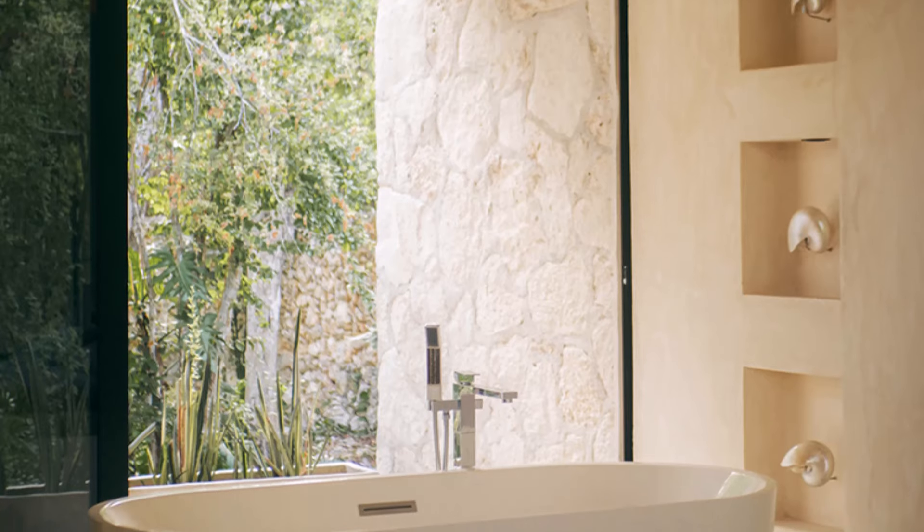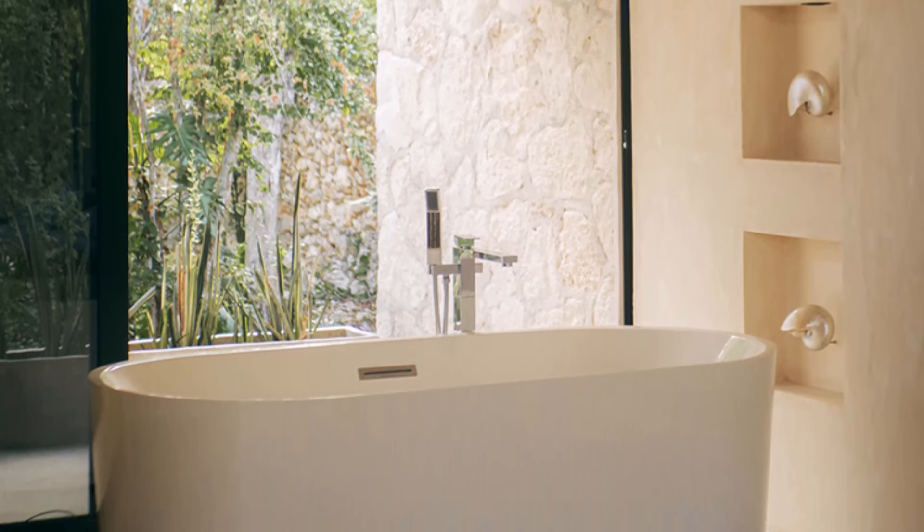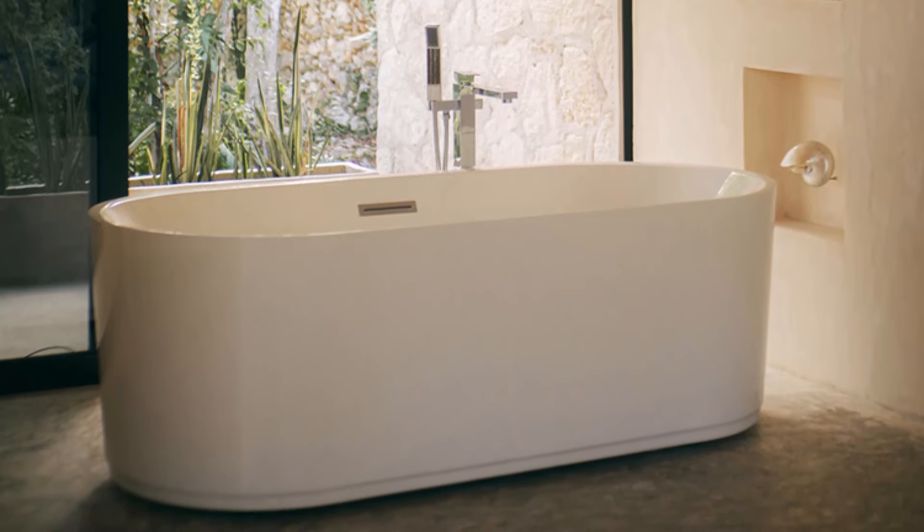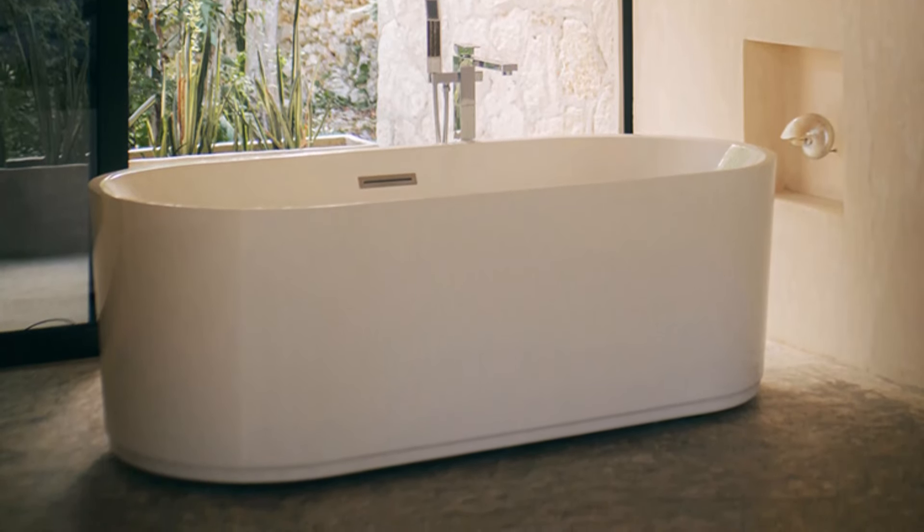Positioned strategically within the spacious layout of the bathroom, the bathtub is designed to maximize comfort and style while complementing the overall aesthetic of the villa.